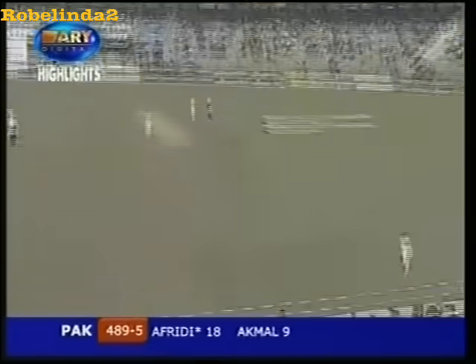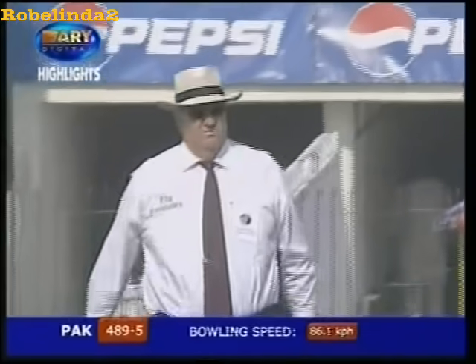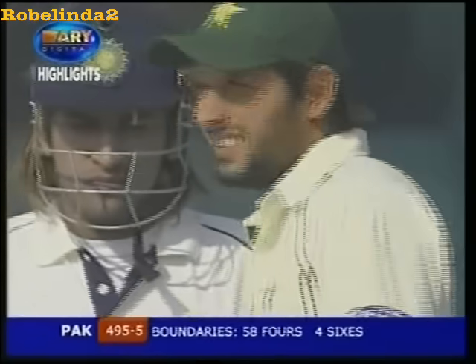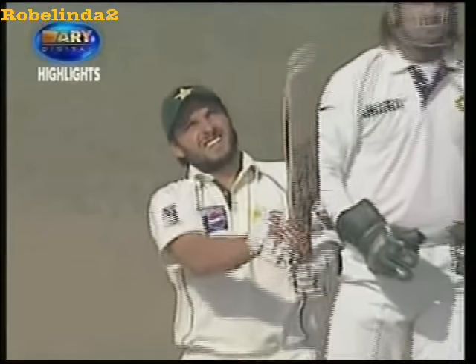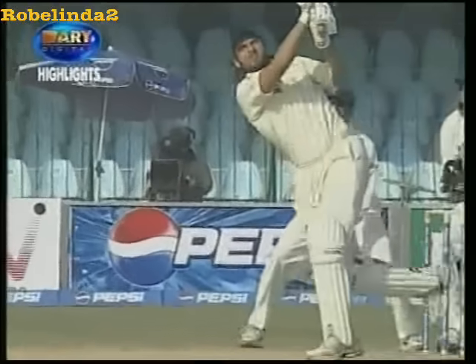Here we go — straight up and right over the boundary. This one certainly didn't fall short like the previous attempt. Shahid Afridi is a strong man. Getting to the pitch of the ball, getting the elevation and the bottom hand to good use. It's gone quite a distance. Tendulkar at long-on was interested, but it sailed into the crowd.